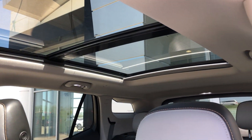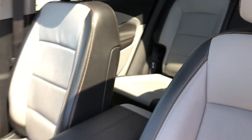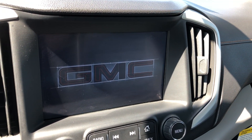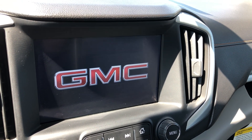Beautiful panoramic sunroof. And there's a look at that back seat again. Interior features also include a Bose premium sound system, a large LCD touchscreen display with 4G LTE WiFi, as well as OnStar navigation.